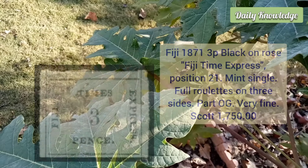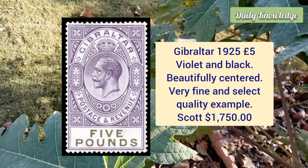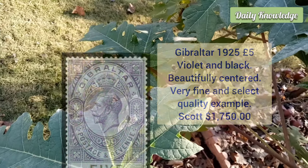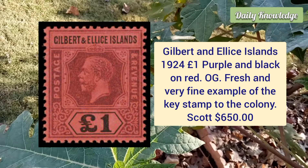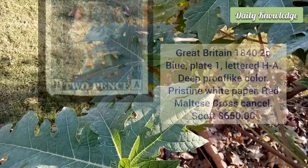Gibraltar, 1925, five pound violet and black, beautifully centered, very fine and select quality example of this always popular stamp. Gilbert and Ellice Islands, 1924, one pound purple and black on red, original gum, fresh and very fine example of this key stamp to the colony.